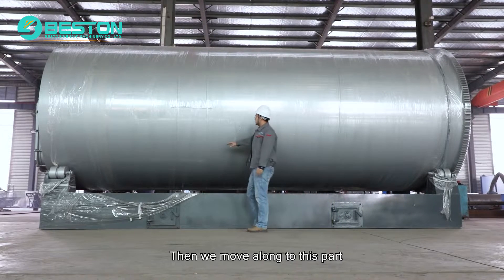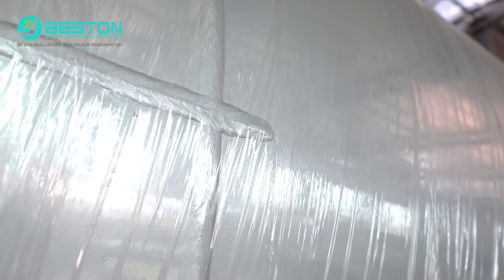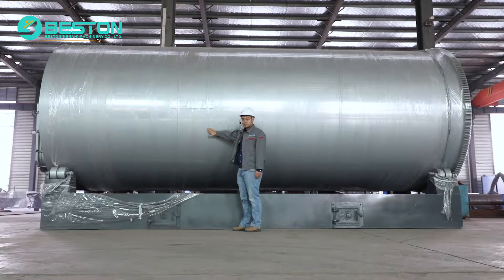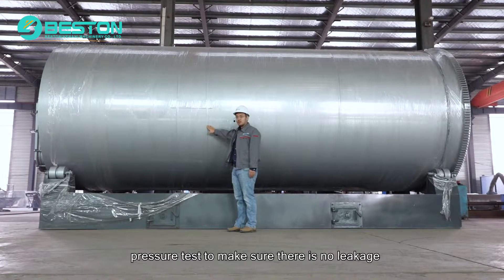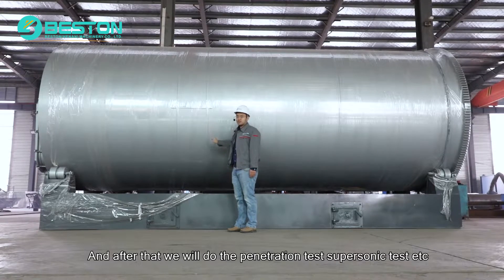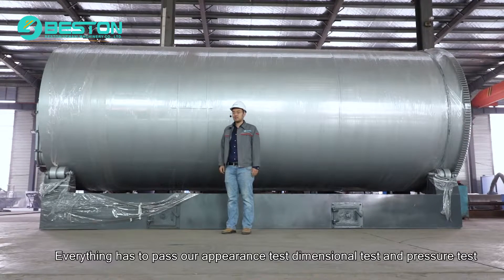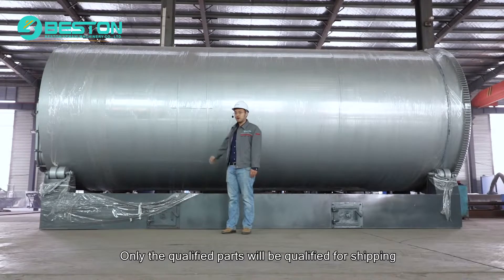Then we move along to this part. This is the welding work from our auto welder. Once the plate sheet is assembled, we weld it both from inside and outside two times to make sure of its toughness. After that, we do the concentricity test and pressure test to make sure there is no leakage and the shape is completely round. After that, we also do the penetration test, supersonic test, etc. Our quality control is very critical. Everything has to pass our appearance test, dimensional test, and pressure test. Only qualified parts will be approved for shipping.